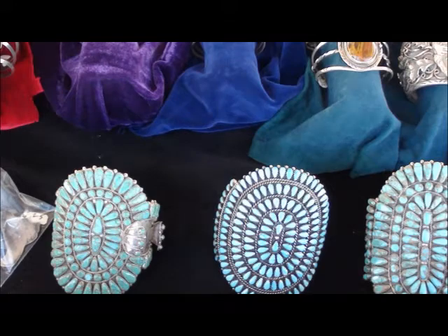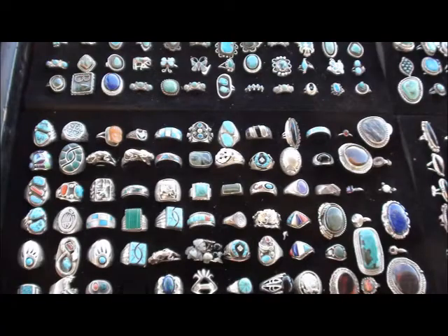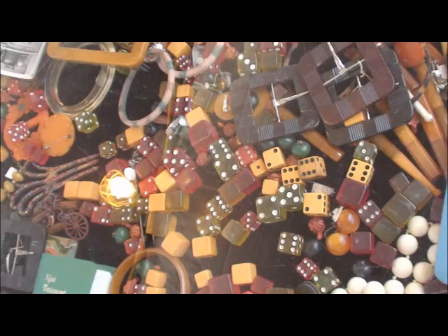I have a whole collection of many unusual things, including bakelite, rare amber with bugs, moonstone cabs at $5 a cab from the 60s, bakelite dice, and trade beads.